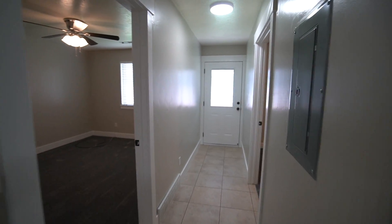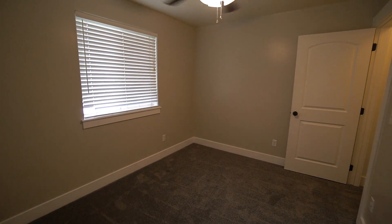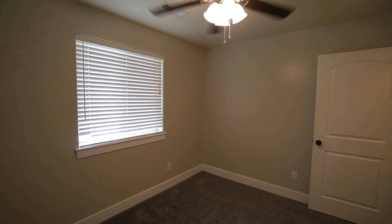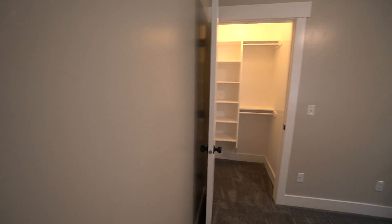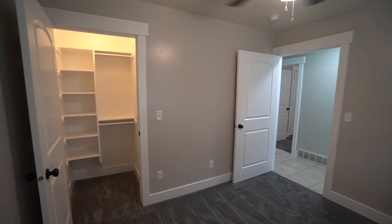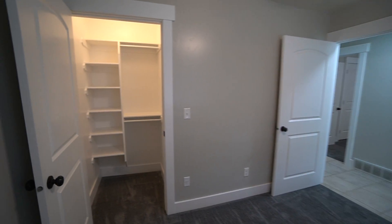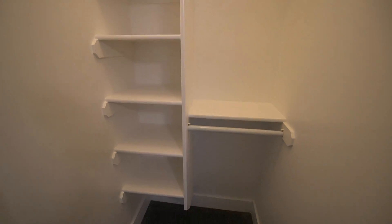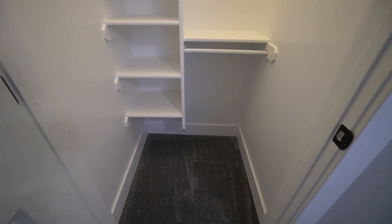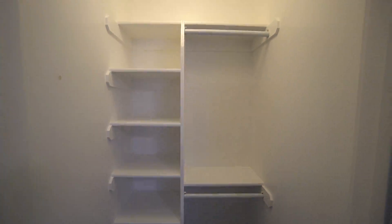Heading down the hallway, here on the right-hand side we have our second bedroom. This is another good sized bedroom with a ceiling fan. The closet is a pretty good sized closet with lots of space, plenty of floor space, shelving, and room for hanging clothes.